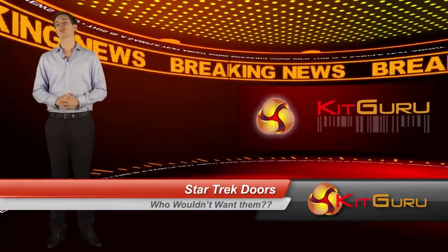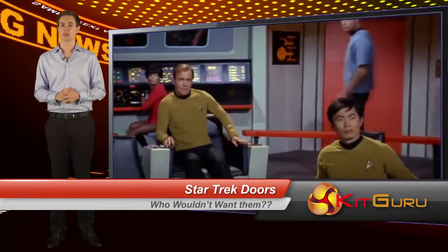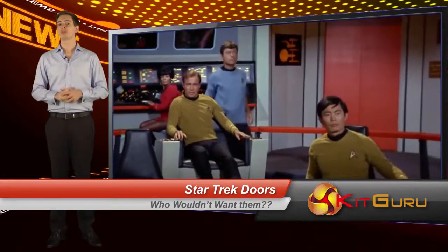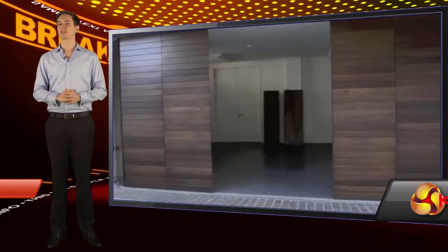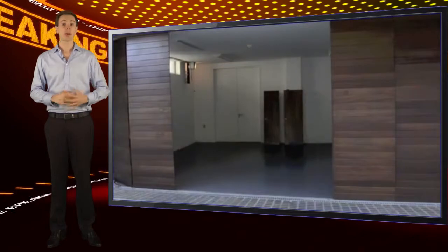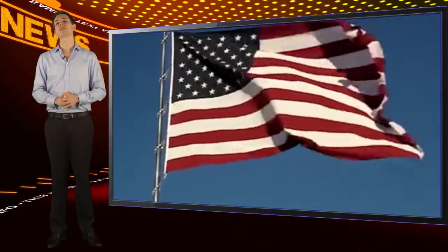For many of us geeks, the original Star Trek series would have been the first time we saw super clever sliding doors. Instead of watching Yeoman Randy and Captain Kirk getting all the sliding action, what if you could have some of the same doors at home? Well, now you can. Some bright sparks in the good old US of A have come up with a sliding door solution that you're bound to love.